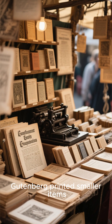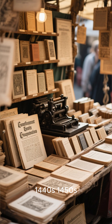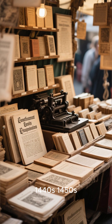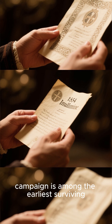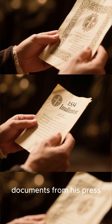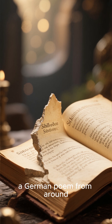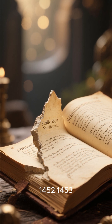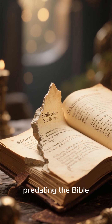Gutenberg printed smaller items like indulgences, calendars, and broadsheets in the 1440s–1450s. A 1454 indulgence for the Cyprus campaign is among the earliest surviving documents from his press. The Sibyllenbuch fragment, a German poem from around 1452–1453, is one of the earliest known books from his press, predating the Bible.